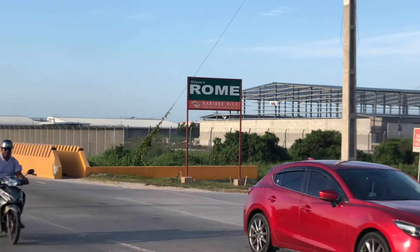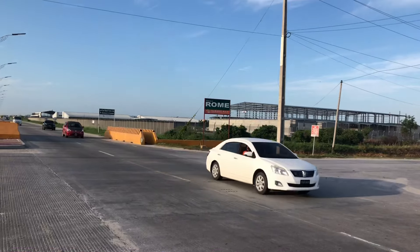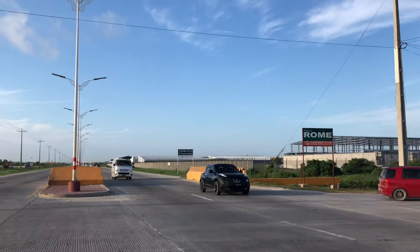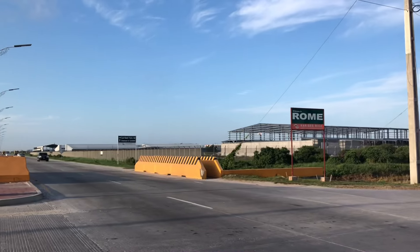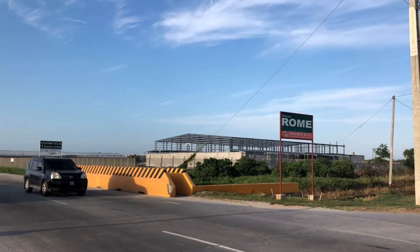The next section in the next village is called Rome - Rome here in Georgetown, although the greater area is still called Houston.